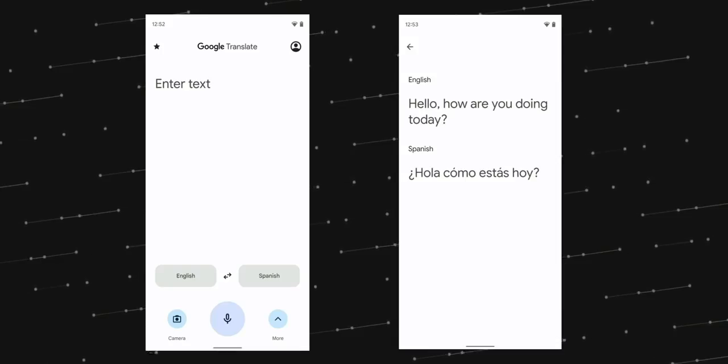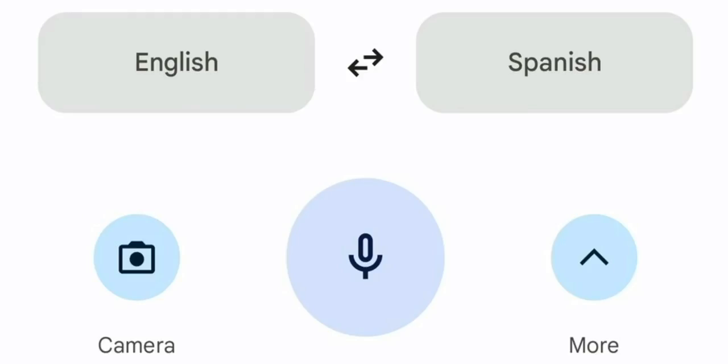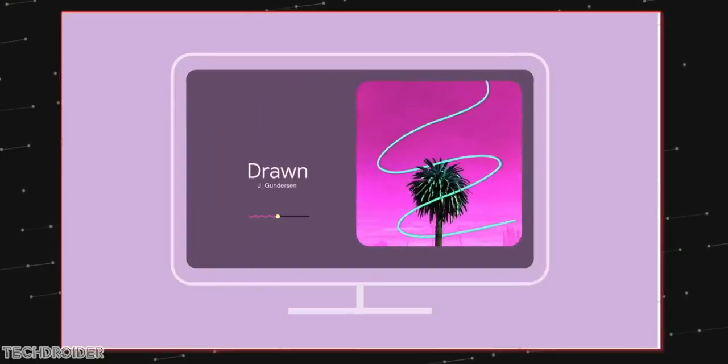Some screenshots of the new Translate app for the Pixel 6 series are coming in from Michal Rahman. This shows how minimal and large the interface is going to be in Pixel 6 system applications, so you can see where Material You is heading. This is getting exciting.